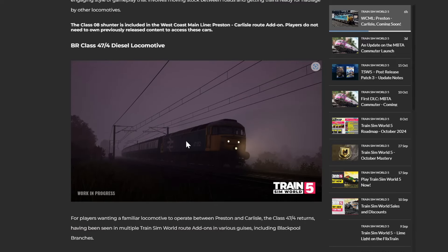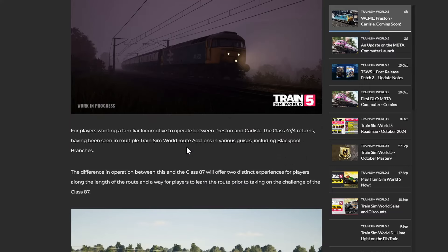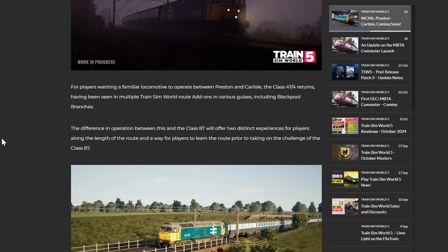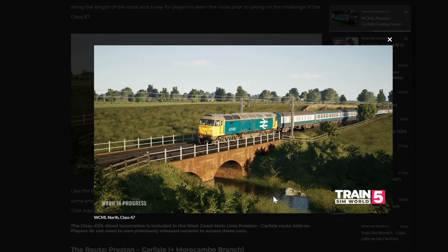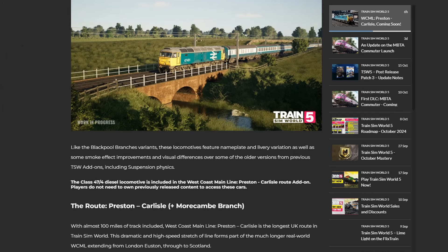We're also getting the Class 47 as well - that's about four trains now. If a player's wanting a familiar locomotive to operate between Preston and Carlisle, the 47/4 returns - I assume it's the Just Trains one from Blackpool Branches. The difference in operation between this and the 87 will offer two distinct experiences for players along the length of the route, and a way for players to learn the route prior to taking on the challenge of the 87. These locomotives feature nameplate and livery variation as well as some smoke effect improvements and visual differences over some of the older versions.